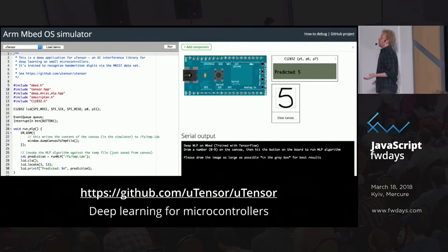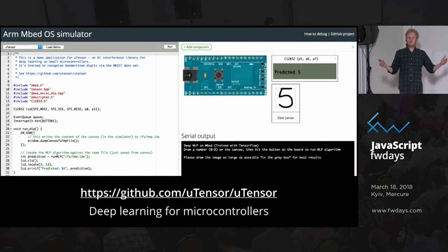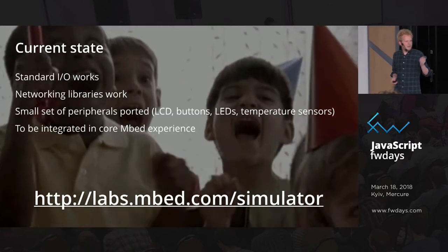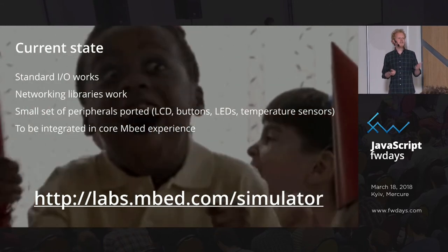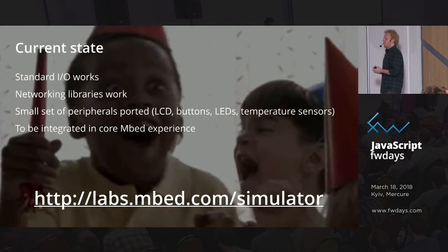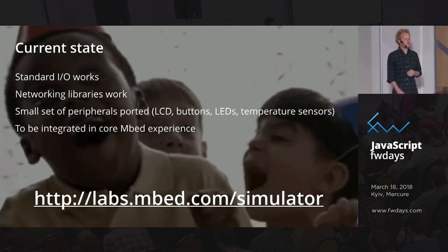We have standard IoT working, networking working, and a small set of peripherals that are just web components so you can run that yourself. The only thing you need to do is go to the web page — it even works on mobile — and you can start toying around with it.